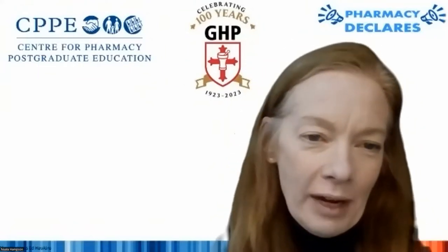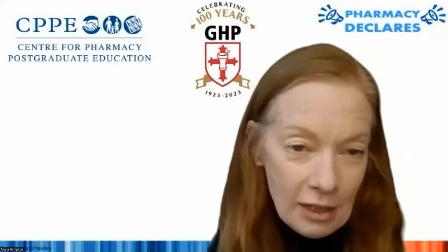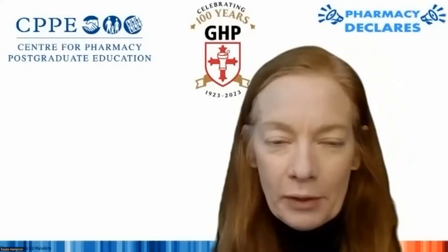Dr. Kovac first made us aware of Melissa's work at one of our meetings, and we were really interested to hear more. Melissa's presentation will discuss the research findings from her undergraduate third year research project regarding teaching pharmacy students at undergraduate level about sustainability in healthcare and the link between the environment and human health, following on from what Angela has been talking about.